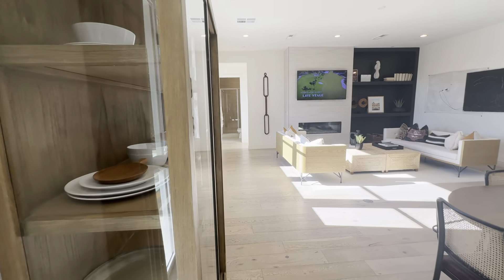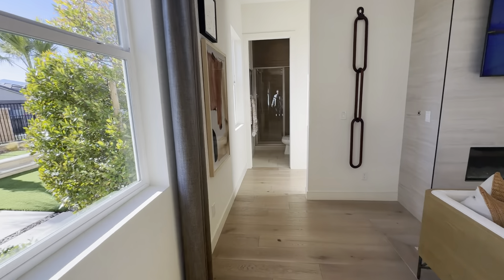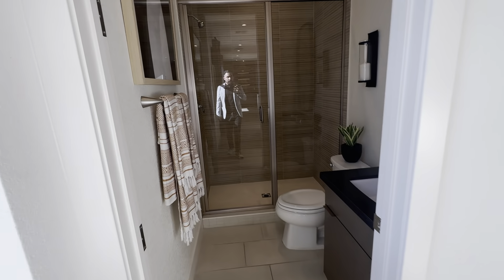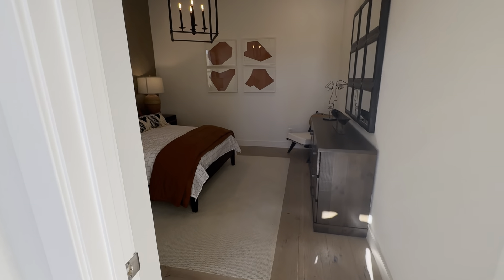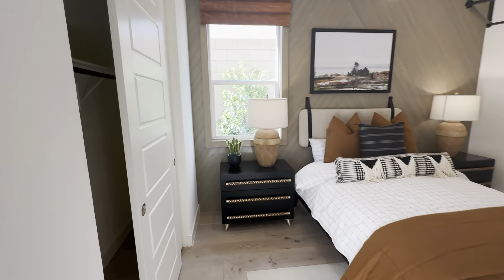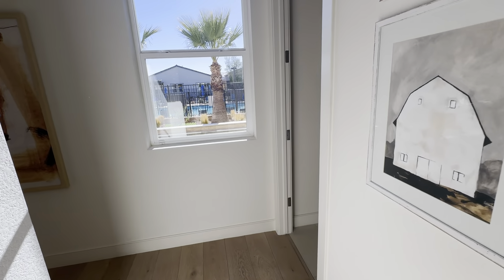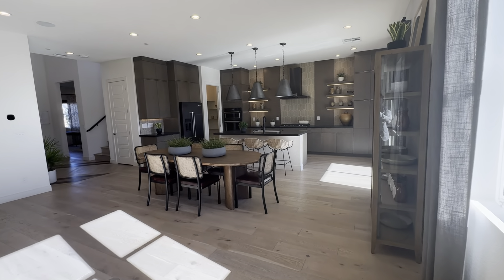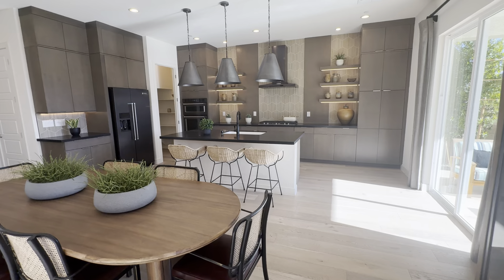Before we head upstairs, let's check out what we have over here. Looks like a full bath and full bed down as well. Full bed, full bath — so for a guest or maybe an in-law, that's always a great bonus. And here's another view of the kitchen just so you guys can see it. Imagine coming home to this — such elegance, it really is.